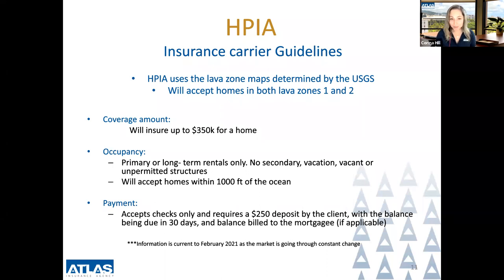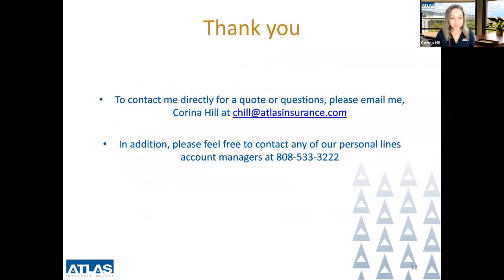With the two markets currently available, you can see how the underwriting guidelines differentiate. If you have any questions or inquiries for quotes, please feel free to contact me. The best way to reach me is by email at chill@atlasinsurance.com. You may also contact our office at 808-533-3222. This concludes the video for insurance in Lava Zones 1 and 2 — I hope you found the information valuable and enlightening. Thank you.